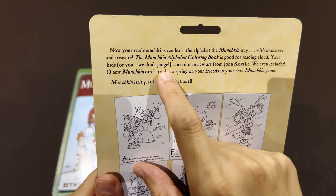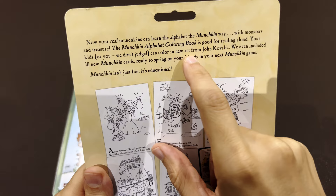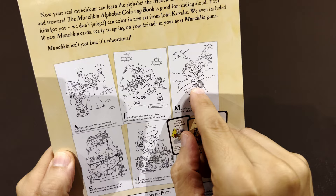Your kids, or you — we won't judge. Maybe I'll change my opinion about the books. You can color in new art from John Kovalic — seems to be the original artist. I'm not sure if it's John or not.